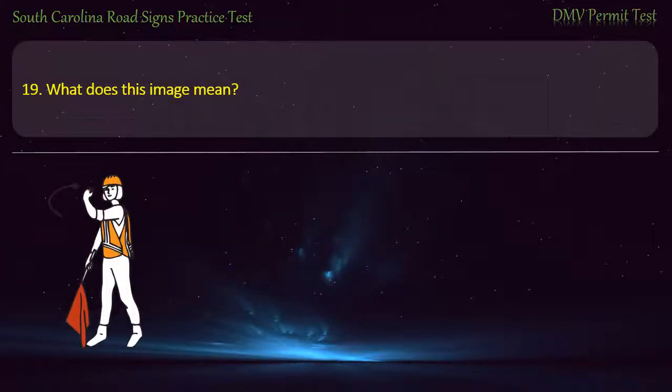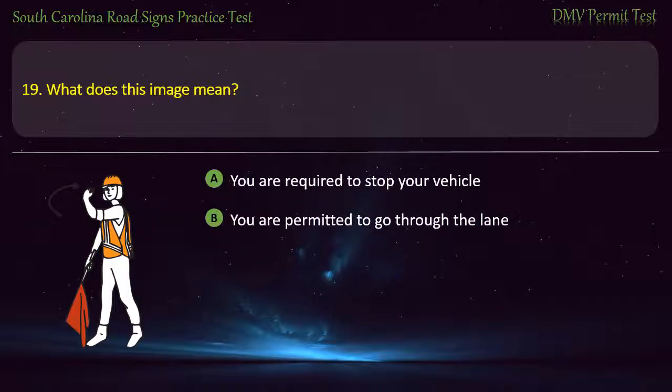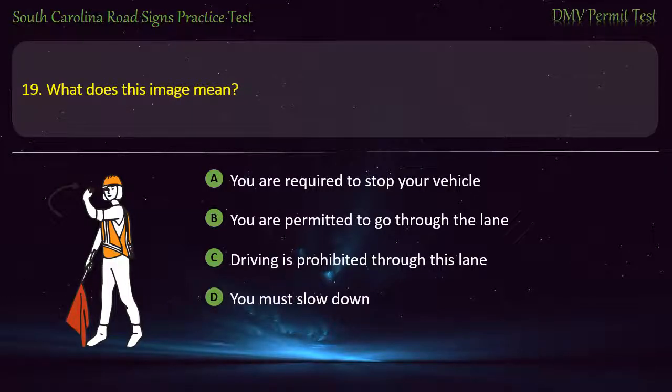Question 19. What does this image mean? You are required to stop your vehicle; You are permitted to go through the lane; Driving is prohibited through this lane; or You must slow down. Answer: You are permitted to go through the lane.